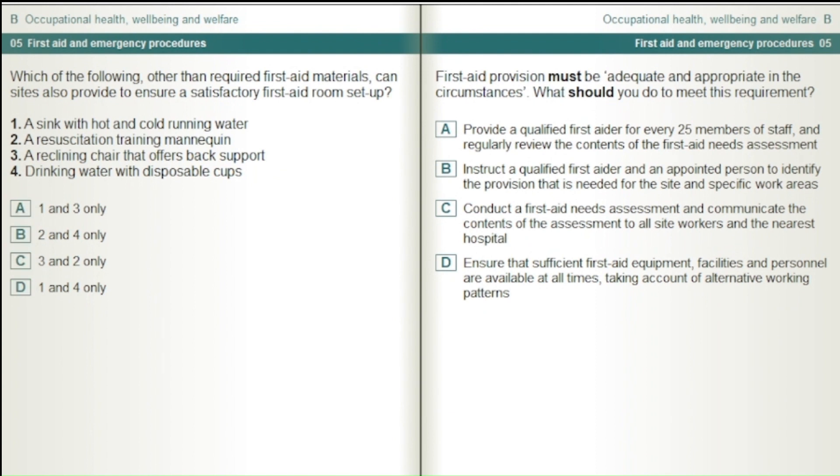First aid provision must be adequate and appropriate in the circumstances. What should you do to meet this requirement? Provide a qualified first aider for every 25 members of staff and regularly review the contents of the first aid needs assessment. Instruct a qualified first aider and an appointed person to identify the provision needed for the site and specific work areas. Conduct a first aid needs assessment and communicate the contents to all site workers and the nearest hospital. Ensure that sufficient first aid equipment, facilities and personnel are available at all times, taking account of alternative working patterns.